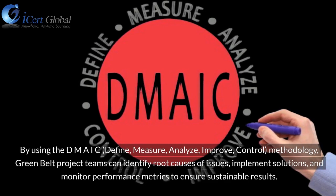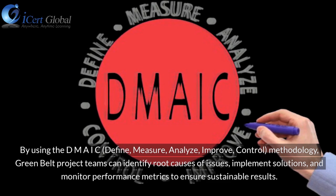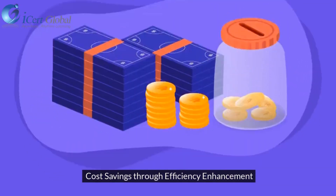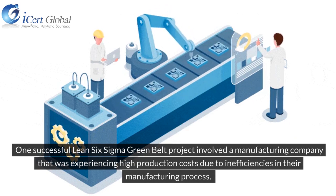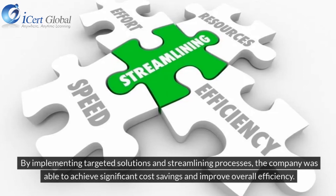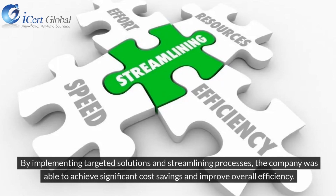Green Belt Project teams can identify root causes of issues, implement solutions, and monitor performance metrics to ensure sustainable results. One successful Lean Six Sigma Green Belt Project involved a manufacturing company that was experiencing high production costs due to inefficiencies in their manufacturing process. By implementing targeted solutions and streamlining processes, the company was able to achieve significant cost savings and improve overall efficiency.